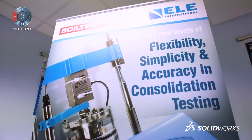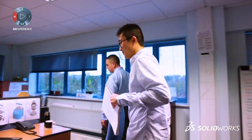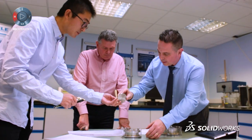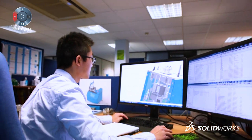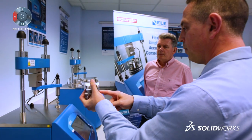We look at soil structures, we look at cement and concrete testing, and we design our test equipment to conform to British standards and other relevant standards around the world. One of our key strategies is how to deliver new products and new services in the quickest, fastest time, and this is where SOLIDWORKS and 3D modeling technology has really been a game changer for us at ELE.